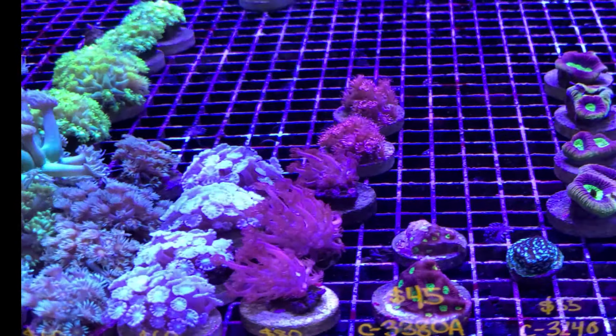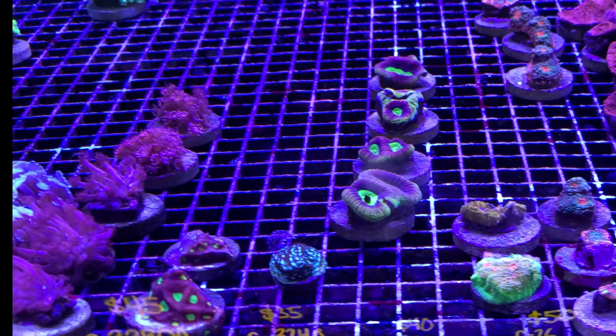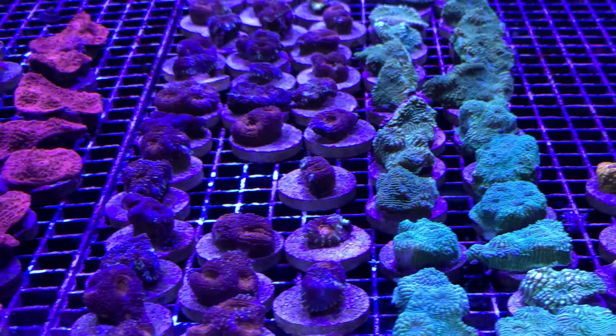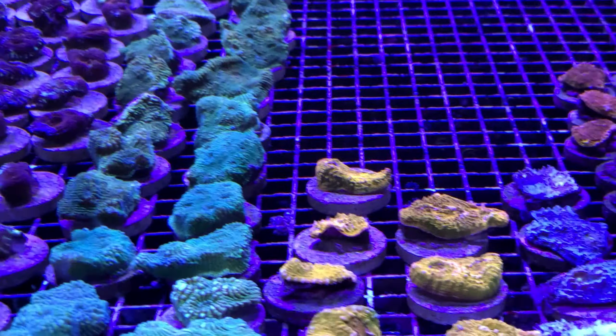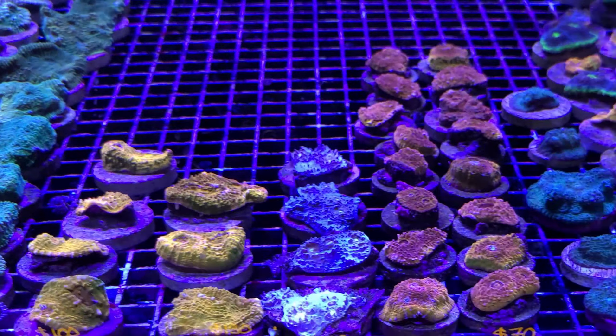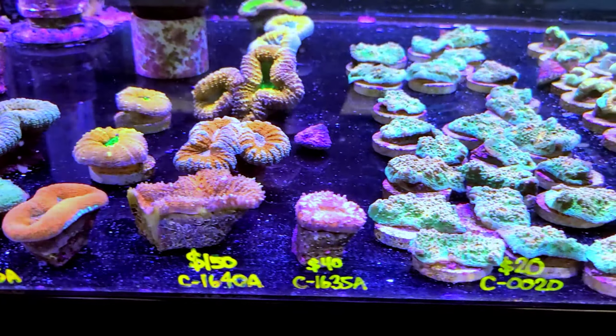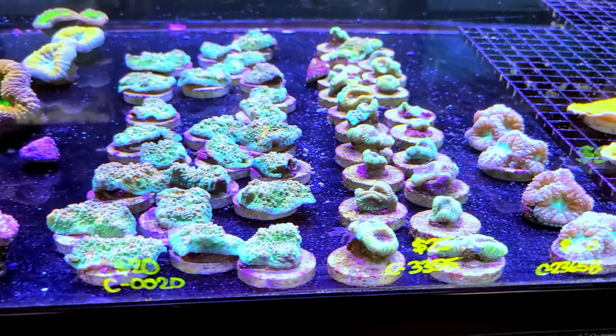The gonioporas look nice as well as the Alveopora there. Just having a look through these different chalice corals, having a look at the nice colors — everything from blues, greens, some oranges, as well as some reds. There's a great selection of Australian Lobophyllia as well as a few other miscellaneous corals in this tank.